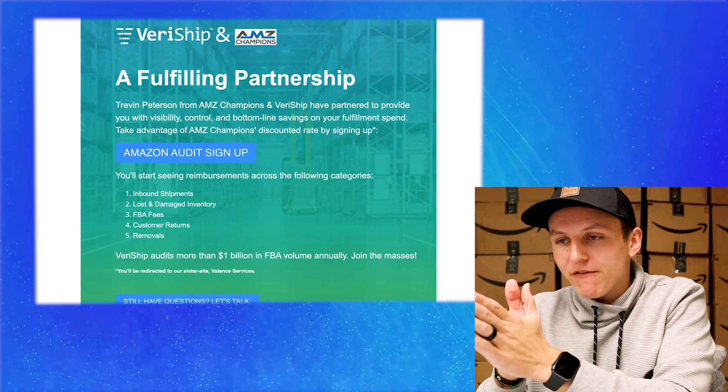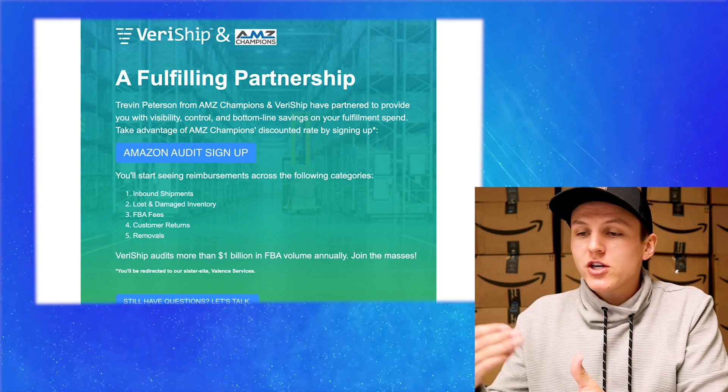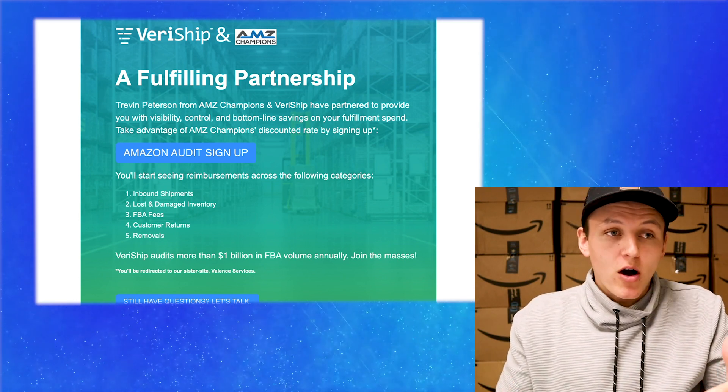Like I mentioned, I partnered with a company called Veriship, formerly known as Valence Services — they were just acquired this last year. What Veriship does is they go in and audit Amazon and make sure that they're reimbursing you on the money that they owe you. There are five different things I want to touch on where Amazon makes mistakes that they should be reimbursing you for but don't always do. This service does it automatically for you, it's completely free to sign up, and I'm going to show you step by step how to do so. Let's talk about those five categories that Veriship audits for you.